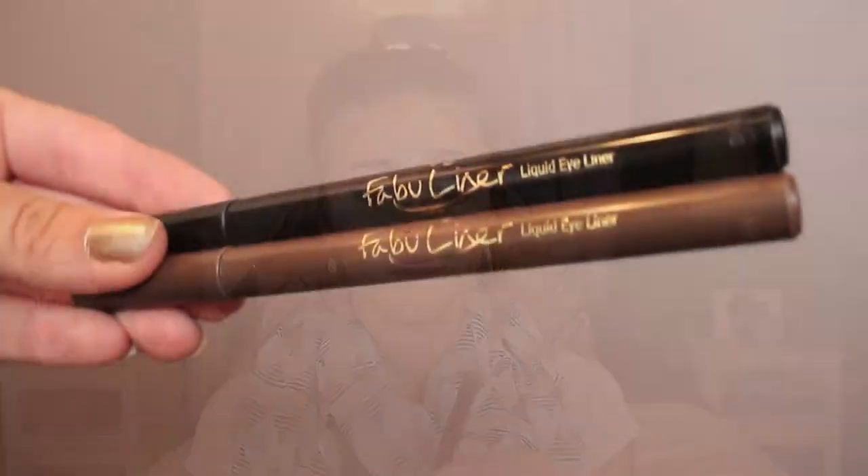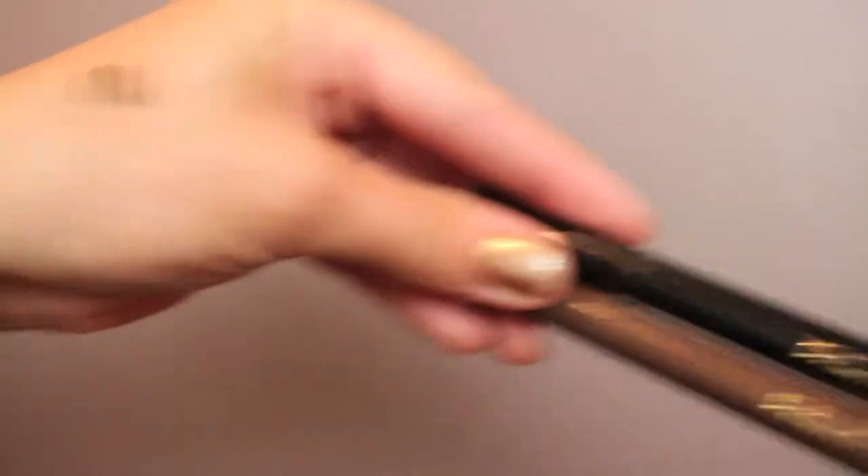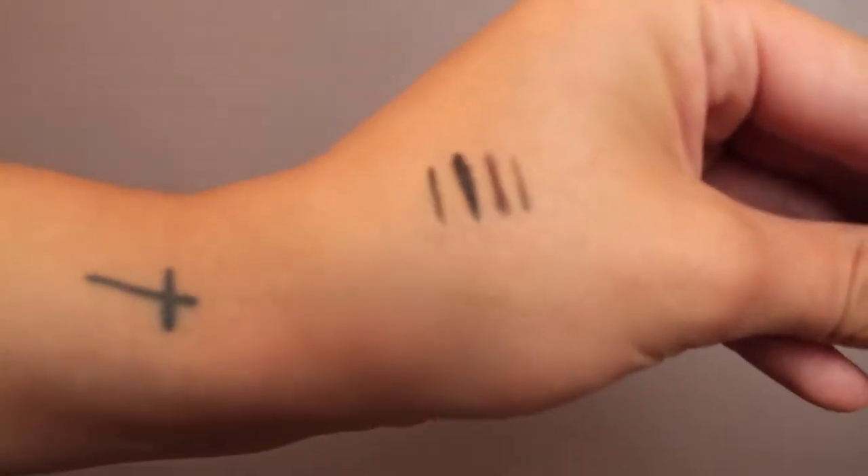For liner, I have been loving the Jordana Fabuliners. I have the brown one right here and I forgot to grab my black one. I've been really liking these — I really like the brown one. It doesn't give that dramatic of a look, but it still makes you look like you have eyeliner on. These are like three dollars, and you really can't go wrong with them being three dollars.